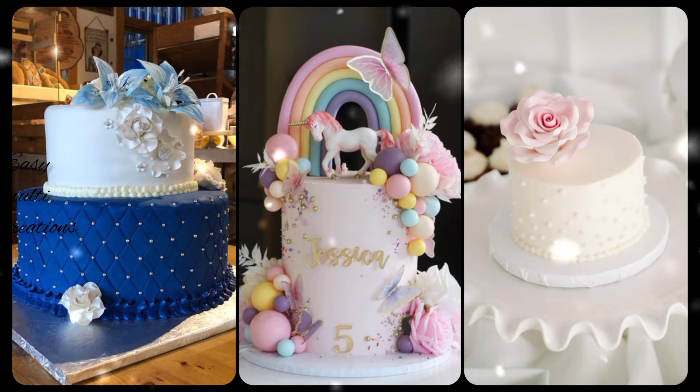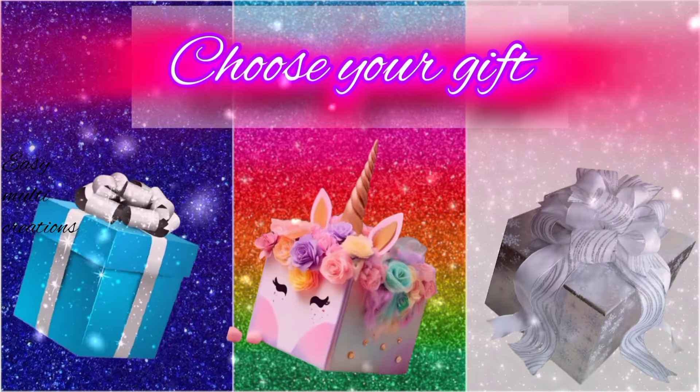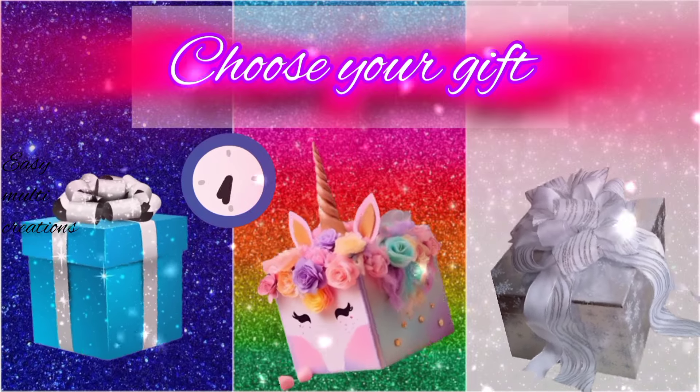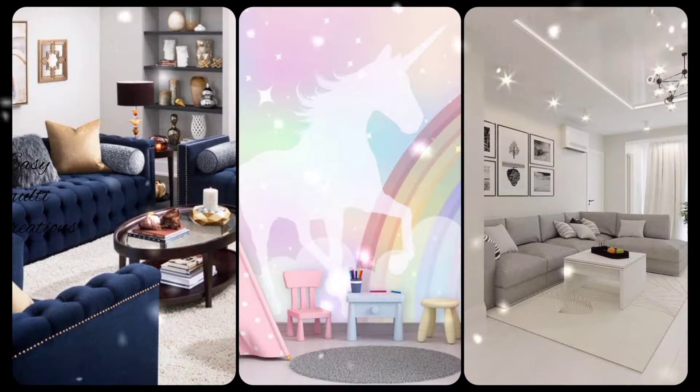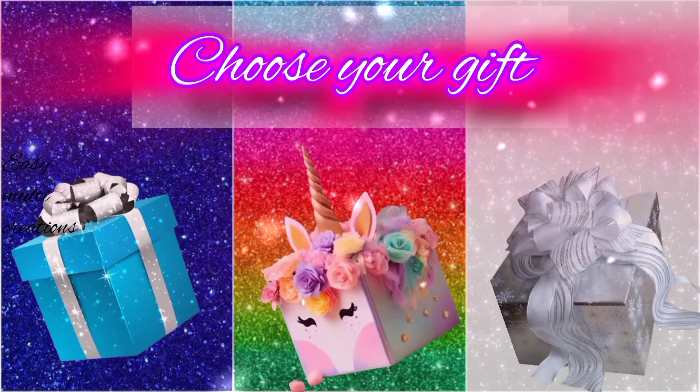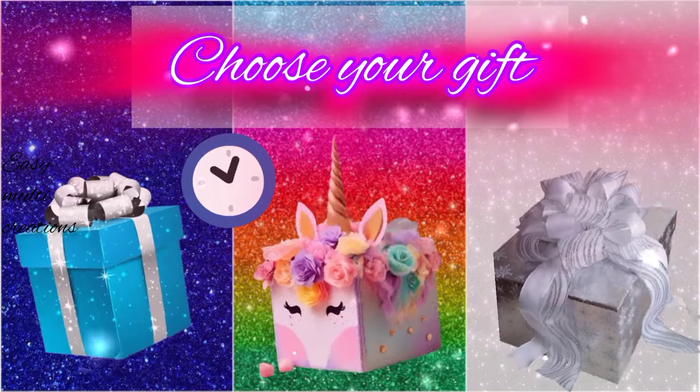Which one is yours? Choose your gift and see your beautiful living room. Do you like your gift? Choose your gift and see your bicycle.